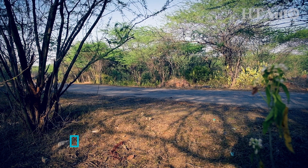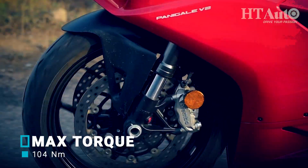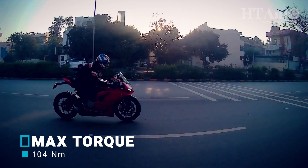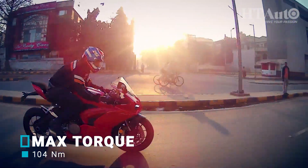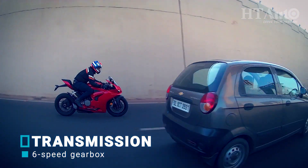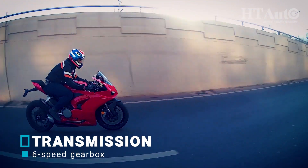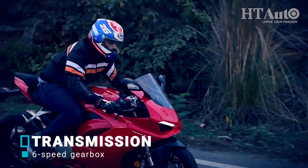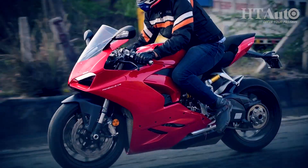The 6-speed transmission is slick shifting, to say the least, and it also benefits from a bi-directional quick shifter which really makes riding easy. One of the most significant updates on the bike is its new electronics package, which makes it one of the most well-kitted bikes in its class — featuring cornering ABS, IMU, and more — all coming standard on the new Panigale V2.